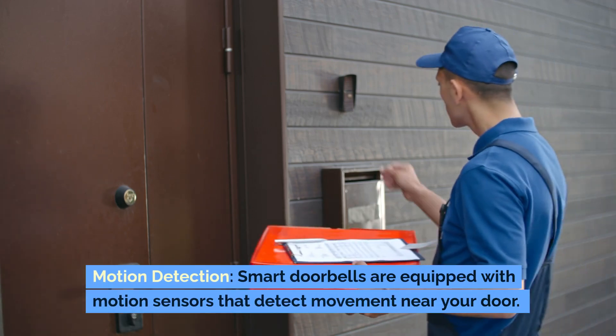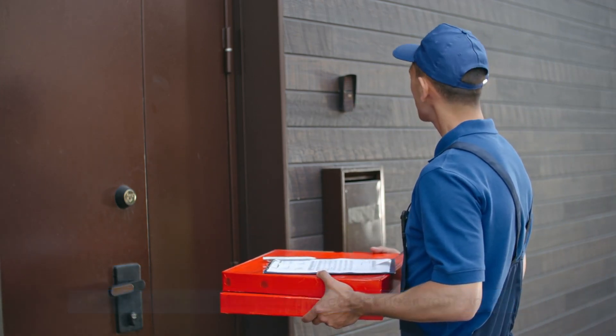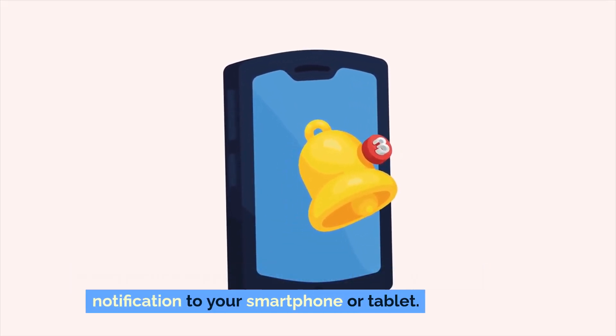Motion detection. Smart doorbells are equipped with motion sensors that detect movement near your door. When motion is detected, the doorbell may send a notification to your smartphone or tablet.